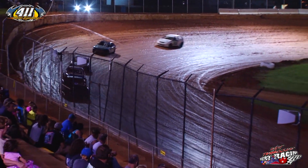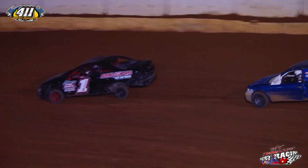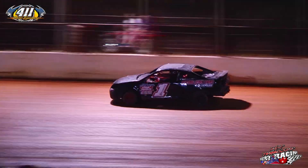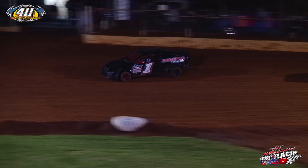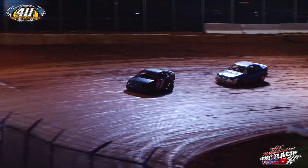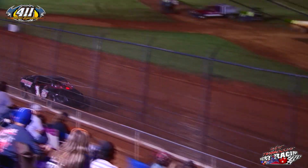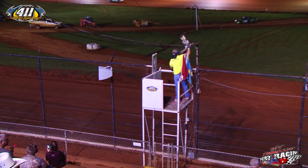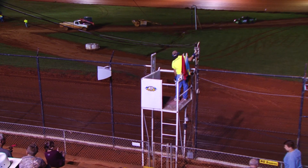If Sharp can keep it pointed in the right direction, he may earn himself a victory here at 411 Motor Speedway. Off of turn four, Sharp takes the white flag. Adams in second, Duncan third, the 9K of Sexton runs fourth. Down the back stretch they go for the final time. Through turns three and four — Jacob Sharp, congratulations on your victory here at 411 Motor Speedway! Nathan Adams comes in second, third is Dustin Duncan, fourth Kevin Sexton, fifth is Cody Rector.